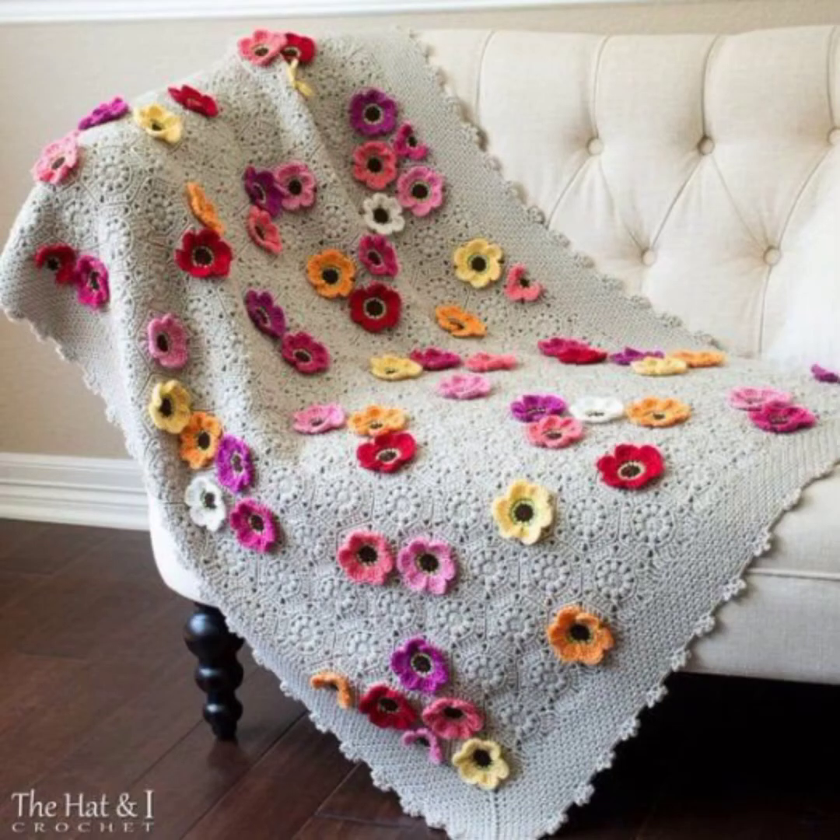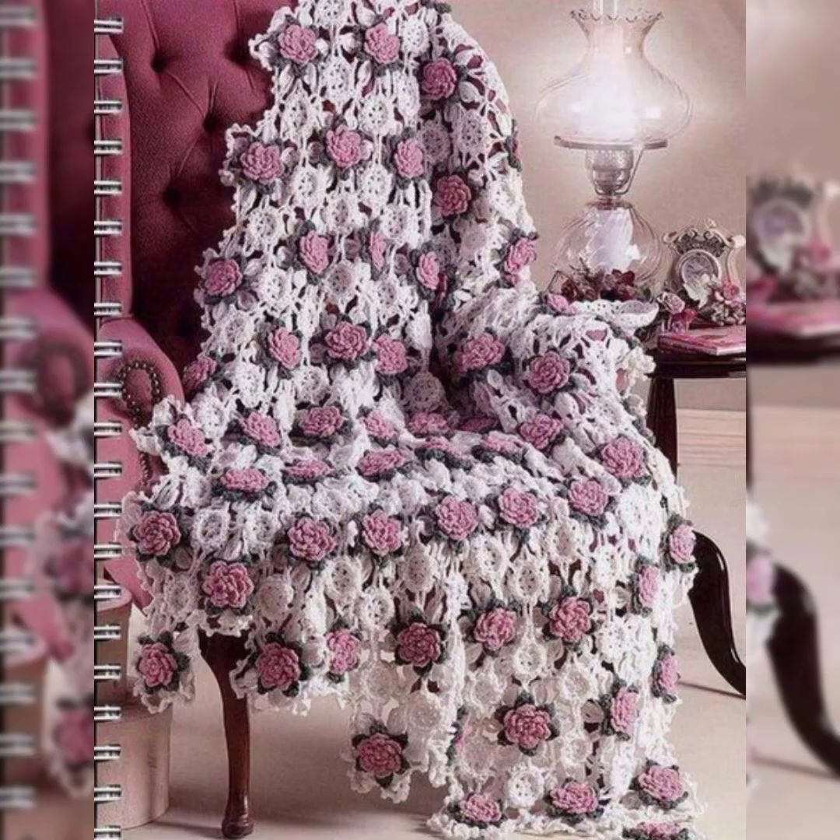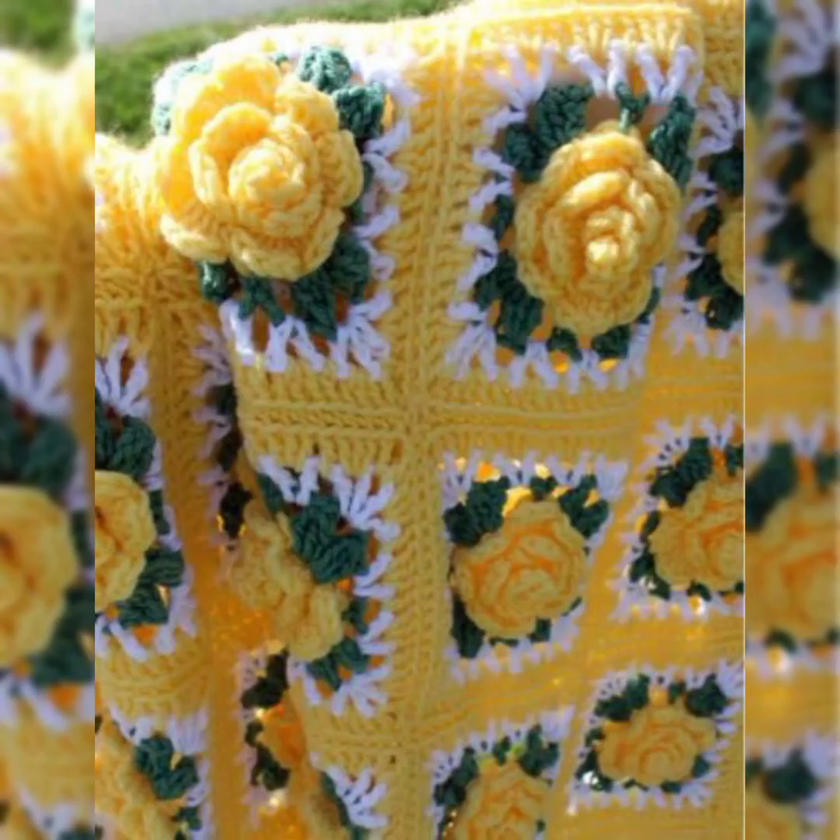Hello guys, welcome back to my channel Crochet Patron. I hope you all are doing well and enjoying the collection which I share with you. Once again I have a beautiful collection of crochet shawls and Afghans. You will definitely love the designs and patterns — really amazing 3D flowers and granny squares are included in the collection.